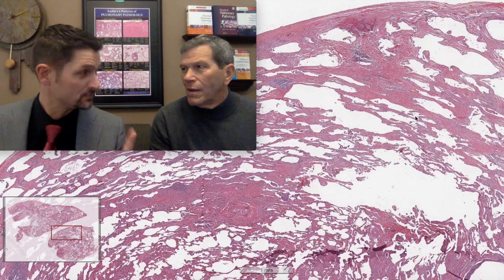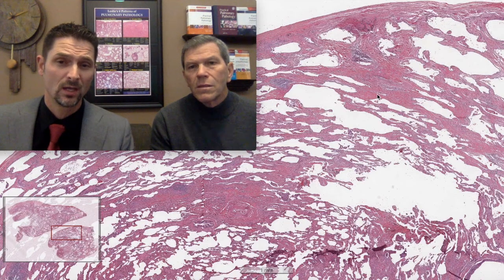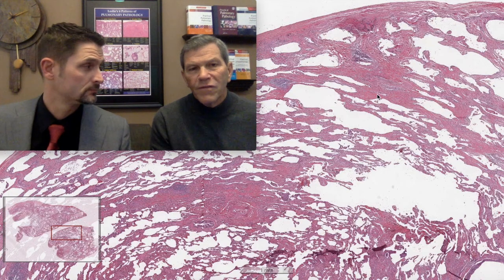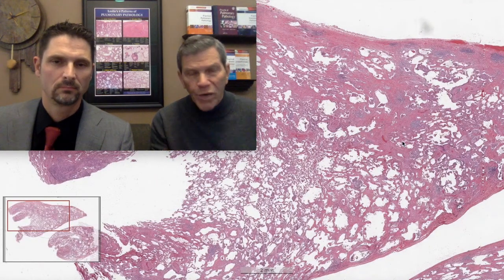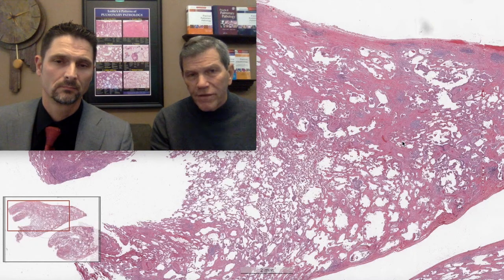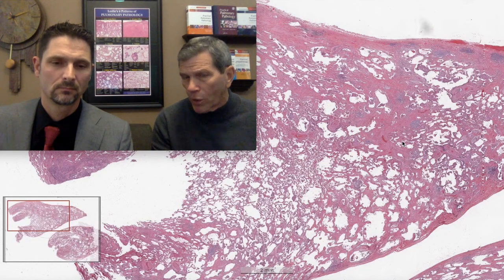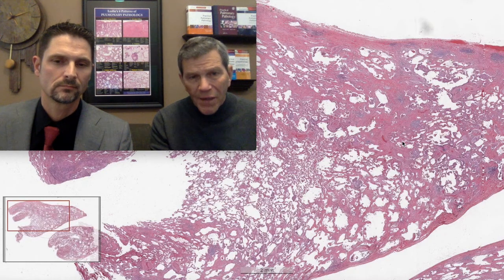As long as you know the patient has interstitial lung disease, you can do that. You can't call it smoking-related interstitial lung disease if you see some of these changes in your lobectomy specimen for tumor - if the patient didn't come to the surgical table because they have ILD, stay away from diagnosing smoking-related disease because it's usually a nuisance finding with no clinical correlation. It's an untreatable lesion other than smoking cessation.